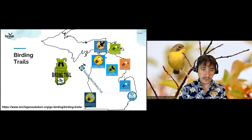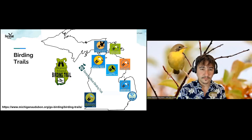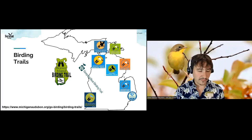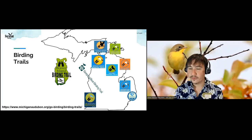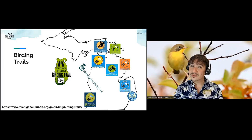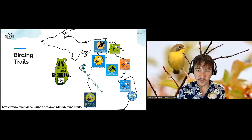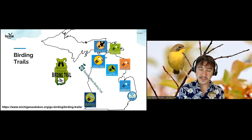Rebecca in the Saginaw Bay area is wondering where to see migratory birds. Saginaw Bay is an incredible place for migration — it gets huge concentrations of waterfowl. You can go to Bay City State Park right on the bay. The Shiawassee National Wildlife Refuge has a driving trail, though it does close for hunting, so check their schedule. Nayanquing State Wildlife Area is up on the north end of the bay, and Fish Point State Recreation Area is on the south end. Check out the Saginaw Bay Birding Trail for all these places listed out.